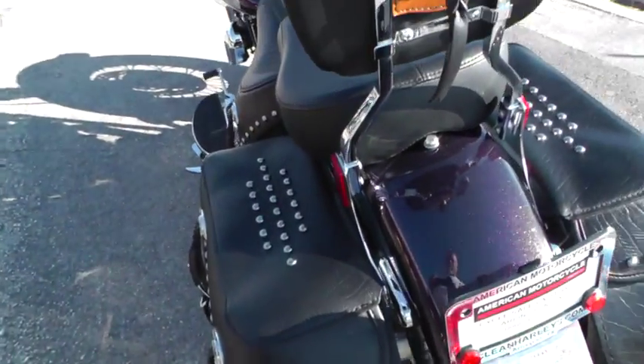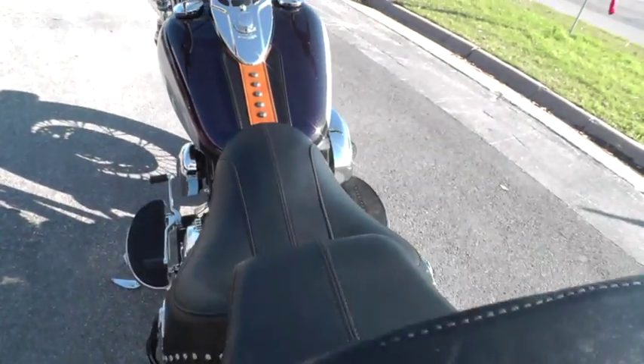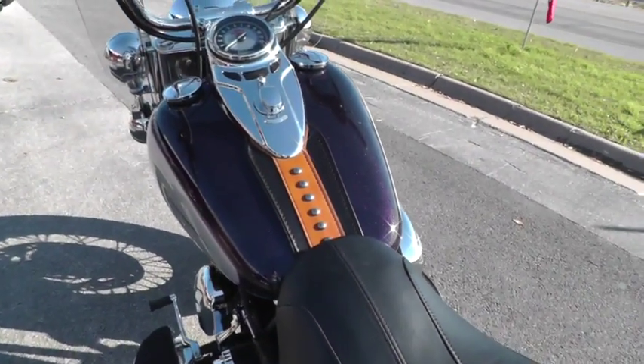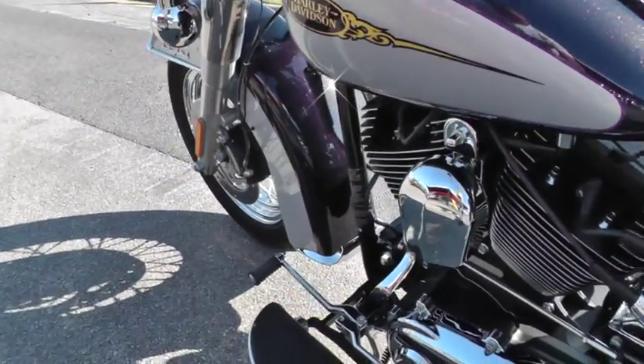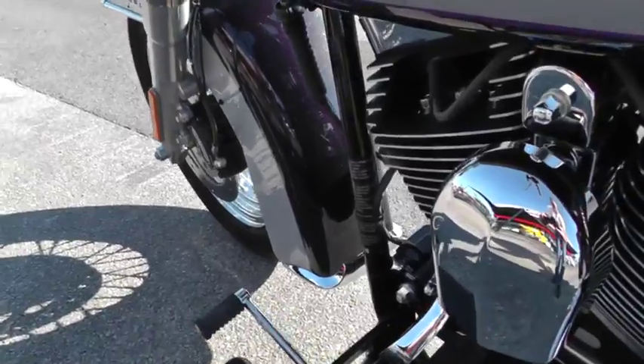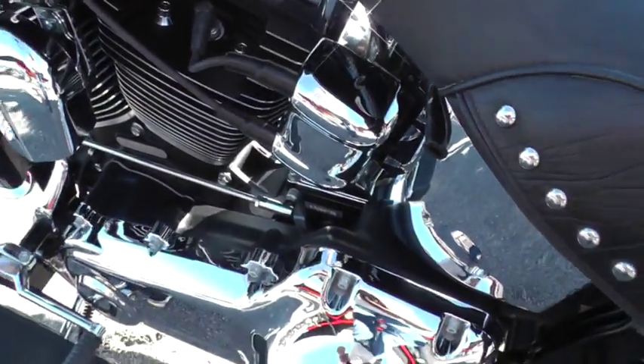They've got the soft bags with the silver studs that match the seat. There's a passenger backrest with matching leather on the back, just like the gas tank up there. The engine's in fine shape, there's no corrosion, and all the chrome looks real good.